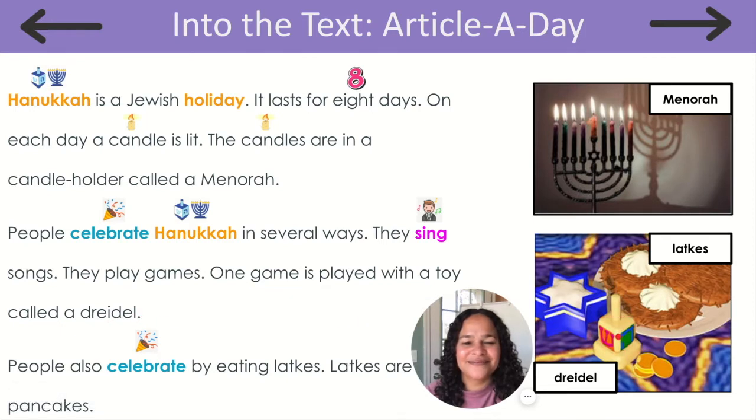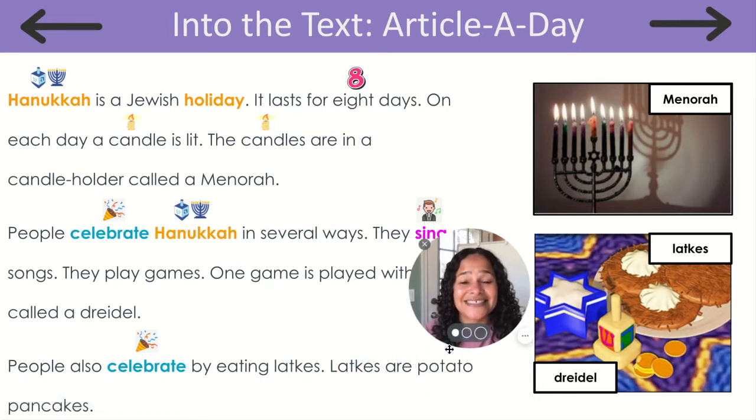One game is played with a toy called a dreidel. People also celebrate by eating latkes. Latkes are potato pancakes. Those are delicious!